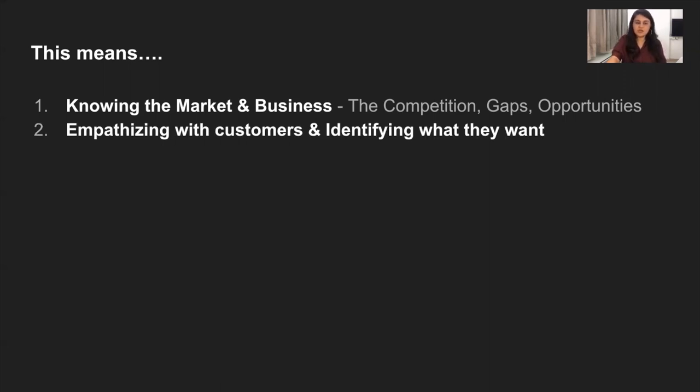Next is empathizing with customers. A product manager is the advocate of the customer within an organization. What that means is you are speaking on behalf of your customers and users in every interaction on a day-to-day basis. Really being able to understand what their needs are — you need to know your customers very well. This doesn't necessarily mean you are your target segment, but it does mean having empathy and compassion that you can bring into those conversations with customers and really understand what they're asking for.